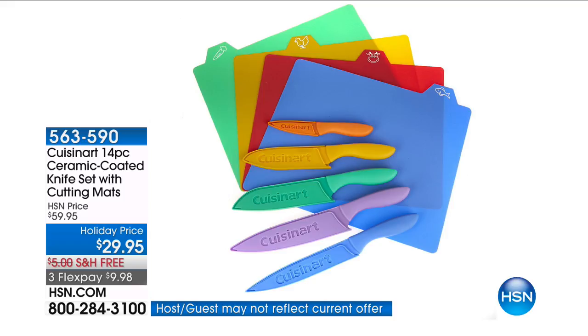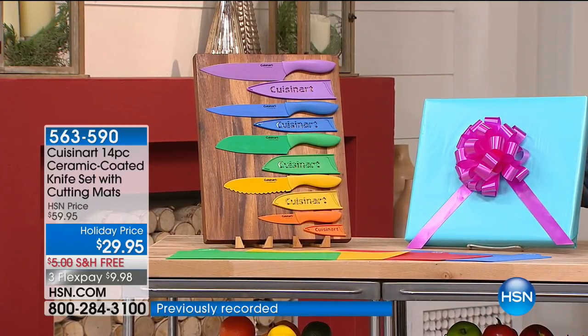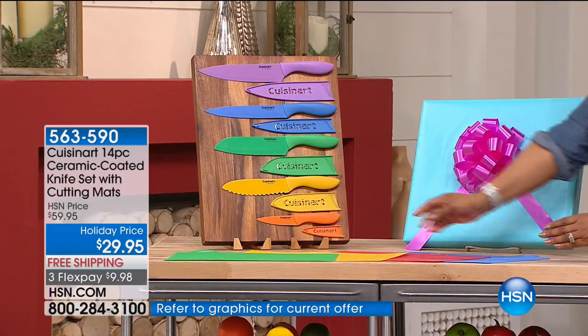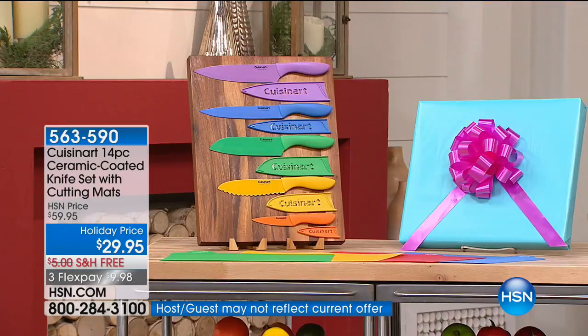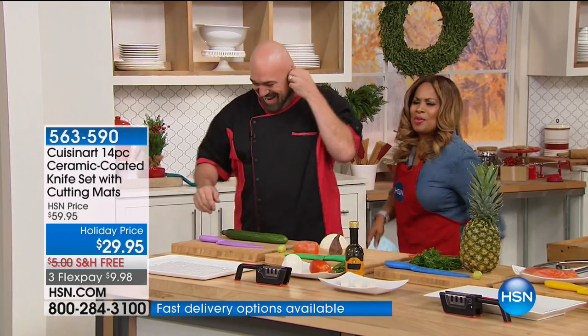We're going to offer our incredible, always popular Cuisinart knife set. If you own them, give us a call — maybe you're one of the many hundreds of people who wrote a review and made this an incredible customer pick. You're literally getting all the knives, all the mats, all the guards. Check out that holiday price of $29.95 with free shipping. Nice to see you, Mark Hill. Mark is one of our food experts.